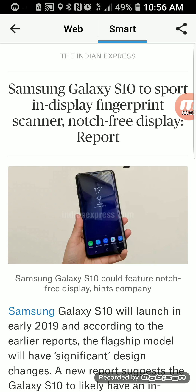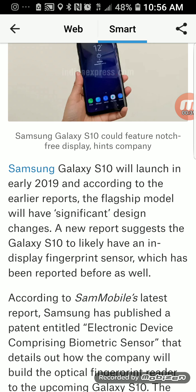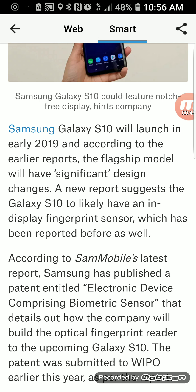The Samsung Galaxy S10 is expected to support an in-display fingerprint scanner and a notch-free display. The number 10 is very significant — the Galaxy S10 and Note 10 will change the game. It's the best time for Samsung to get ahead of Apple and launch something we haven't seen before. The S10 will launch in early 2019.